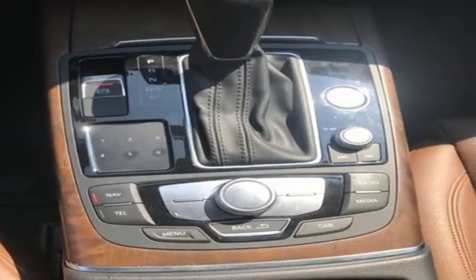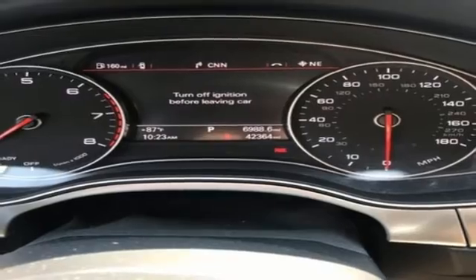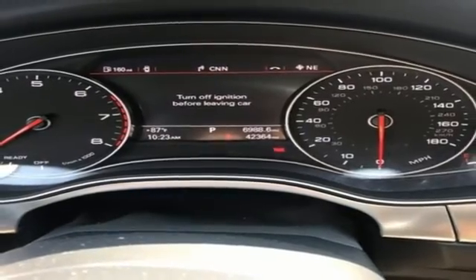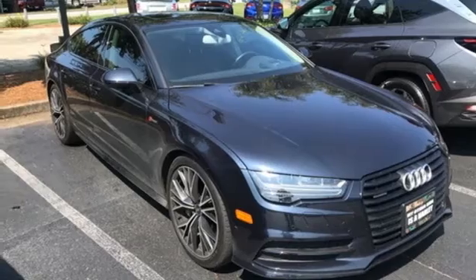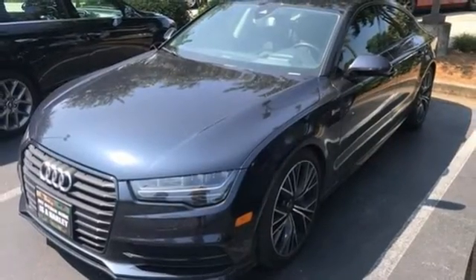It comes with all the amenities you need: integrated navigation system with voice activation, multi-zone climate control, refrigerated box located in the glove box, express open and closed sliding and tilting sunroof, and automatic transmission.